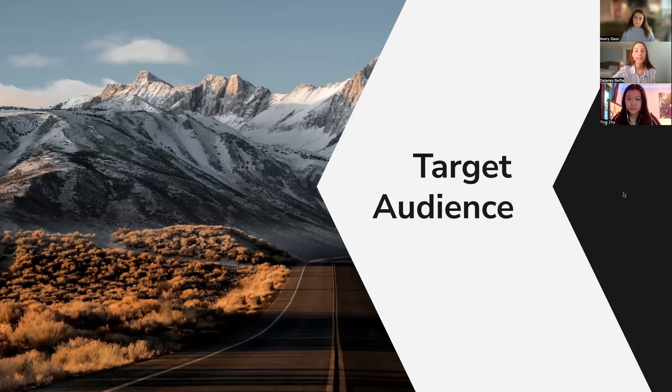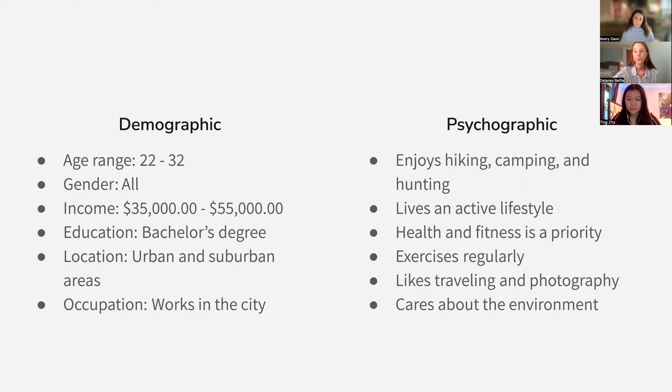We developed a target audience based on the five buyer personas that Buhi provided to us. This target audience will focus on consumers age 22 to 32, with a median income of $35,000 to $55,000. They live and work in urban or suburban areas and enjoy hiking, camping, traveling, and photography. They live an active lifestyle and prioritize their health, exercising regularly.